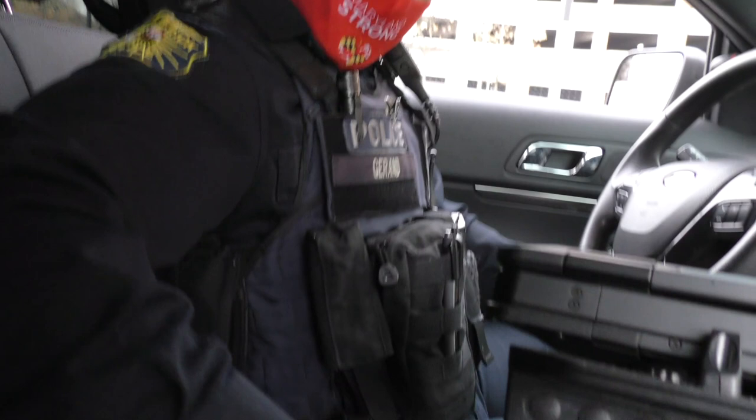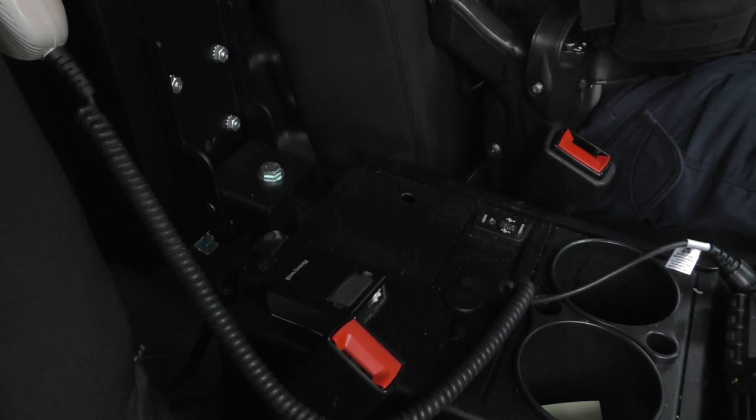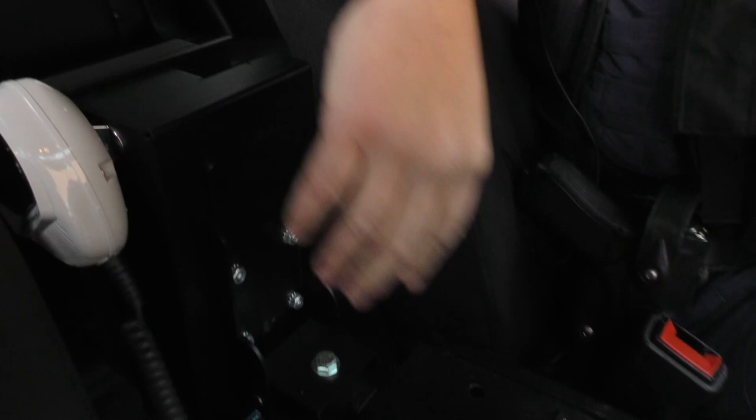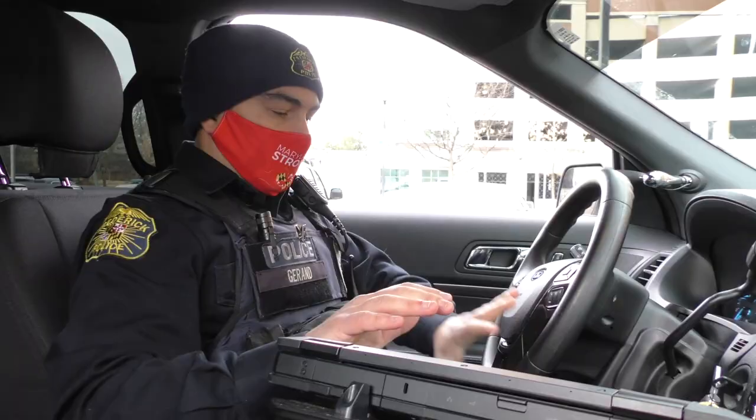Along the same area we have our flashlight, radio mic, scanner, and printer. The scanner and printer are used to write traffic citations that print out right in the car. The scanner is used to scan identifying documents such as registration or a driver's license. Beyond that, we basically have a regular vehicle with the police equipment added in.